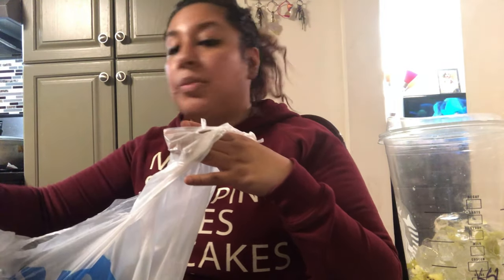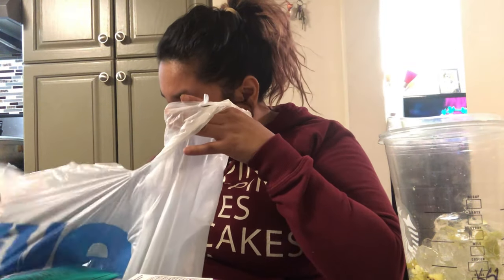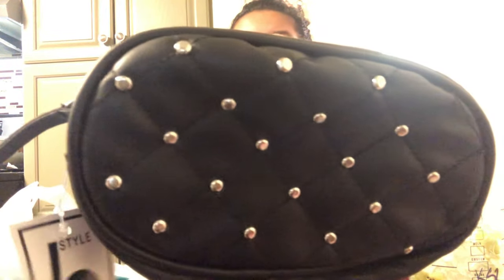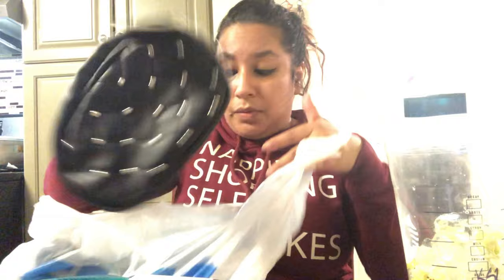Five Below didn't have much right now — they looked like they're stocking up on their stuff. But this I've seen there before and I finally got it — it's five dollars and it's a pretty cool studded bag you can wear around your waist, a fanny pack. Super cute for five dollars.